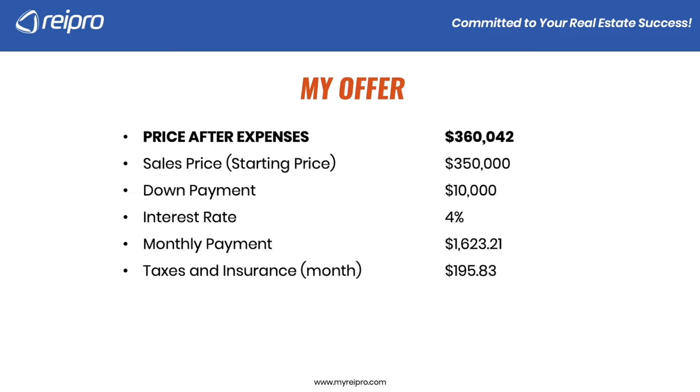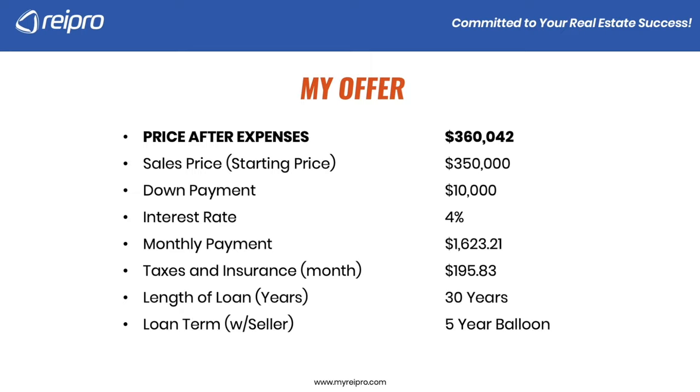Taxes and insurance on this particular property plus an estimated insurance amount combined comes out to $195.83 a month — be sure to calculate that for your property. We're going to amortize this over 30 years but do a five-year balloon. I'm going to keep making payments on this property for up to five years. Keep in mind, I still own it — the deed is in my name. I just have the owner as the lien holder, like they're the bank, so I could cash them out tomorrow but I have up to five years to do that. Total monthly payment — principal, interest, taxes, and insurance — is $1,819.04.